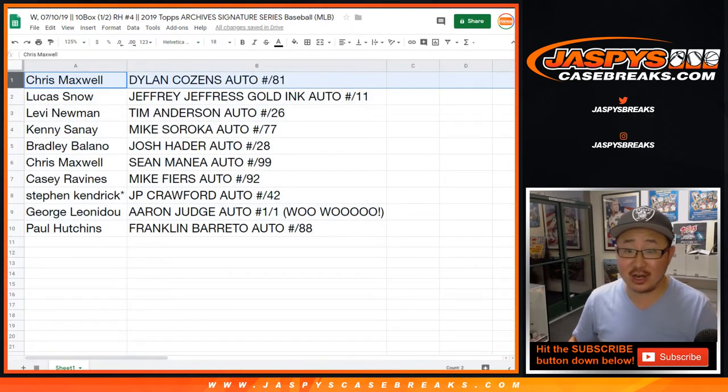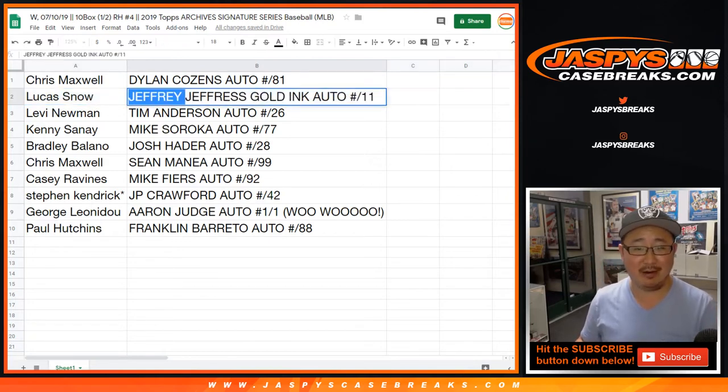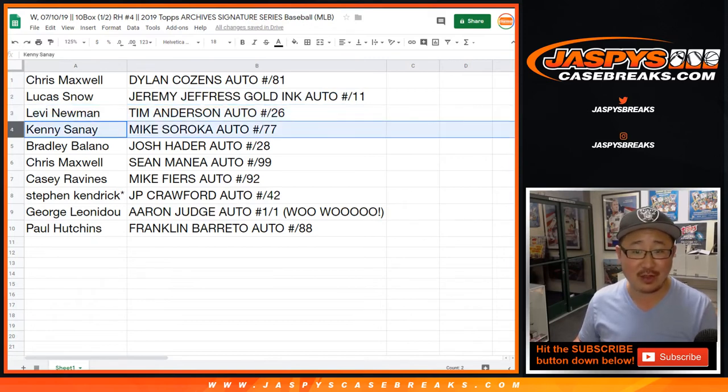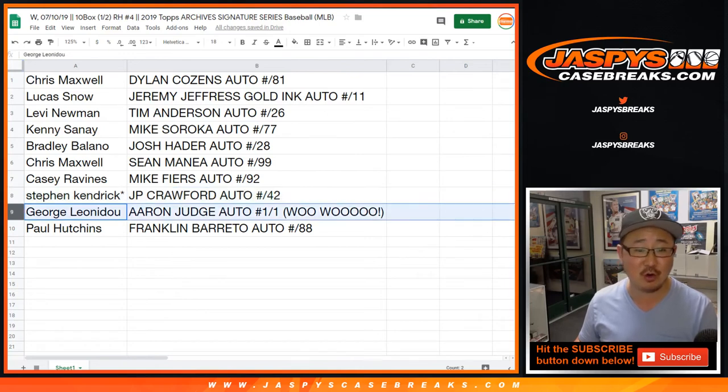Chris with the Dylan Cousins autograph to 81. Lucas with the Jeremy Jeffers gold ink autograph to 11 — no parent is going to name them Jeffrey Jeffers. Levi Newman with Tim Anderson to 26. Kenny with the Mike Soroka autograph to 75. Bradley with the Josh Hader to 28. Chris with the Sean Manea to 99. Casey with the Mike Fiers to 92. Stephen K. with J.P. Crawford to 42. And George with the Aaron Judge mini autograph one-of-one!